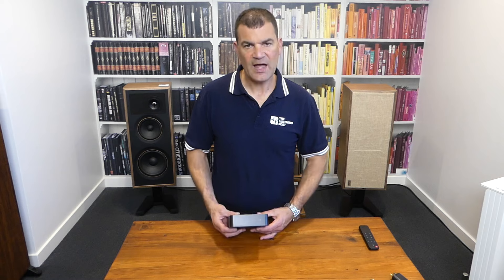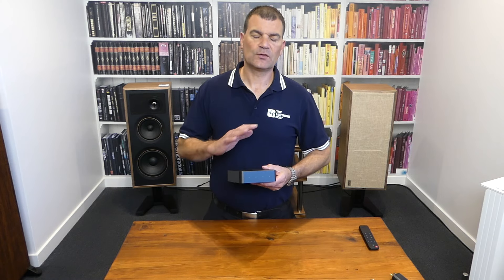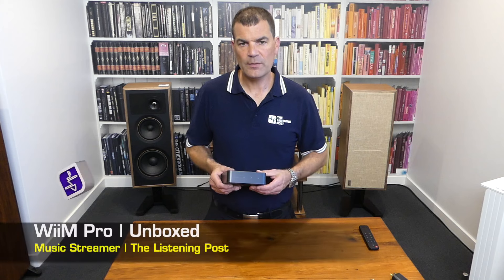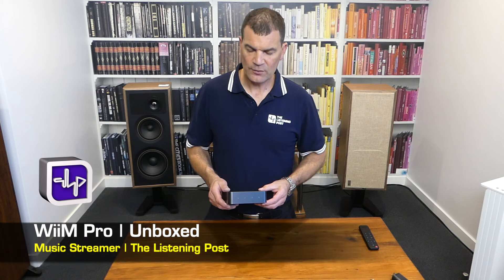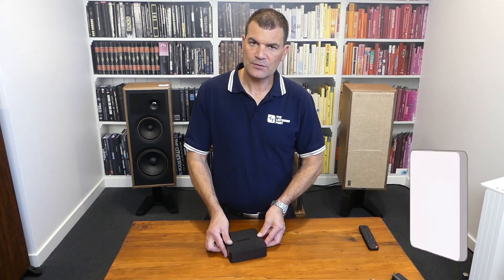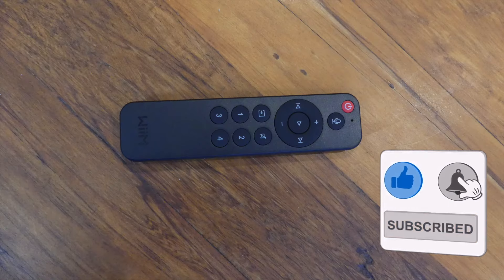So there we have it — the mid-range, exquisitely priced Wim Pro streamer, unboxed here at The Listening Post in Christchurch, New Zealand. Thanks for watching. If you want to see more, subscribe to our channel.